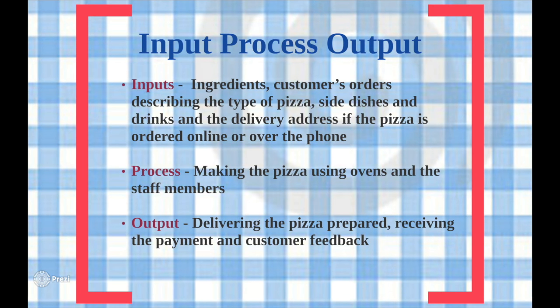The input-process-output model can further help us to understand the working of Domino's operations. Whether an order is placed online, over the phone, or in a store, the inputs are always the same. These inputs are the transformed resources, including ingredients such as pizza dough, sauce, cheese and so on, as well as the customer's orders and desires.